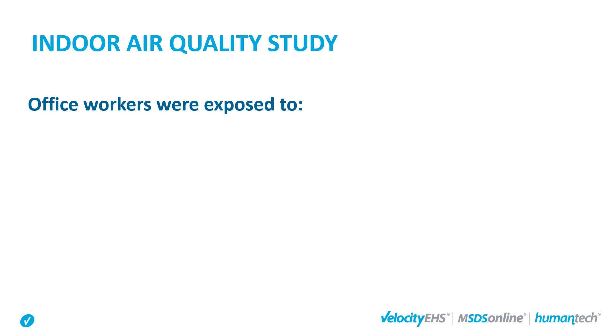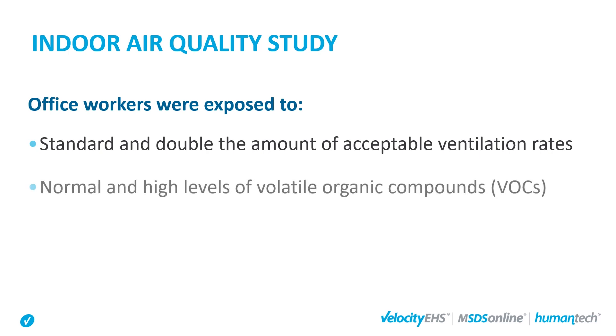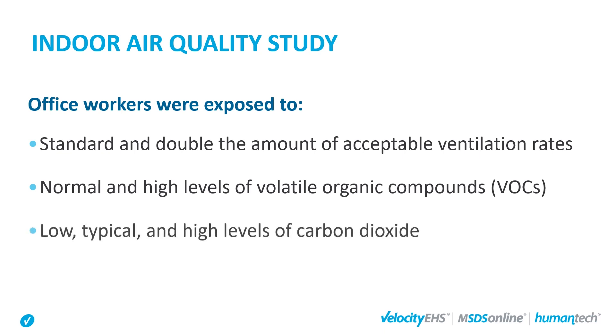They exposed office workers to three different variables: standard and double the amount of acceptable ventilation rates; normal and high levels of volatile organic compounds, or VOCs; and low, typical, and high levels of carbon dioxide.